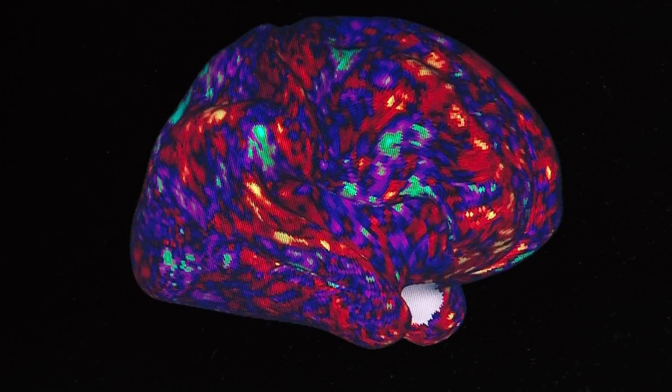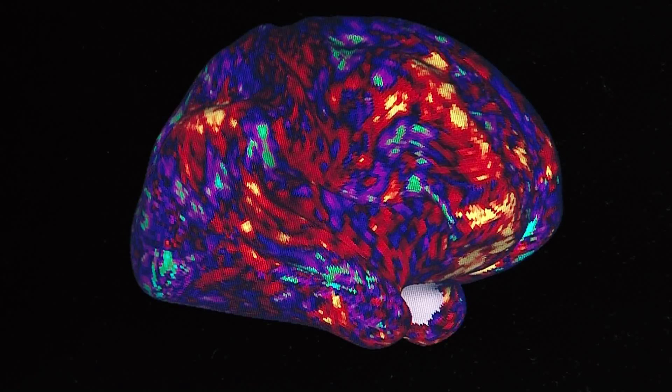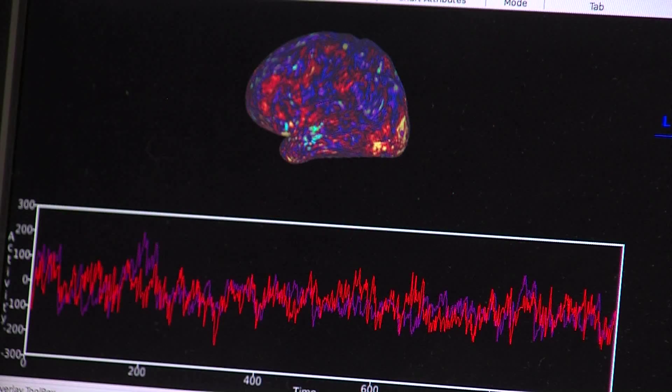So it's changing over time. Each time point is about two seconds here, and this is how your brain is changing. You can see how fast that's rendering. That's a real coup to be able to do that.